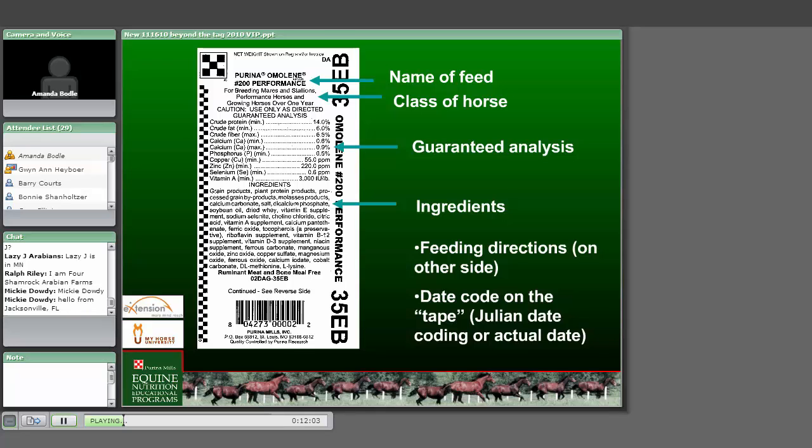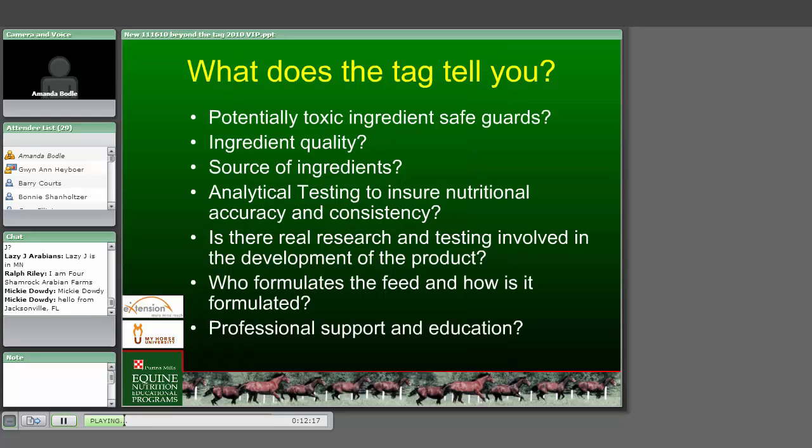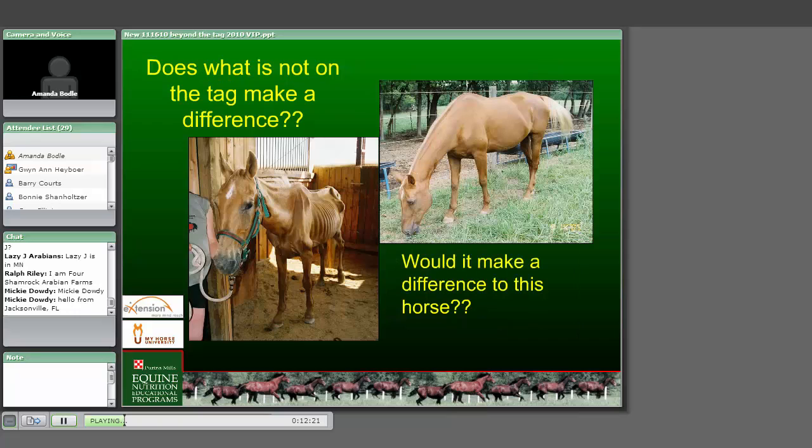None of that information - which I think is probably every bit as desired by the horse owner - is on the tag. The next slide shows an extremely emaciated horse, certainly a condition score of one or less. I guarantee the things that are not on the tag could make all the difference in the world whether this horse lived through the next 12 to 15 days in its critical condition. That horse on the right is the same horse about 90 to 120 days later on a good feeding program.